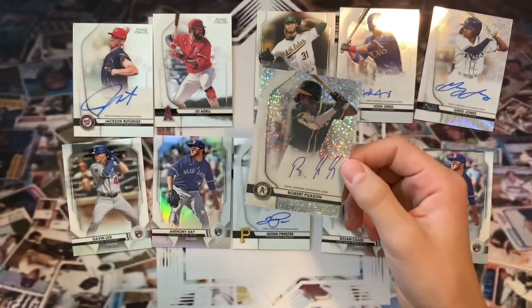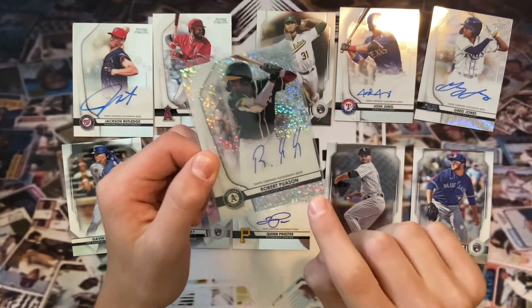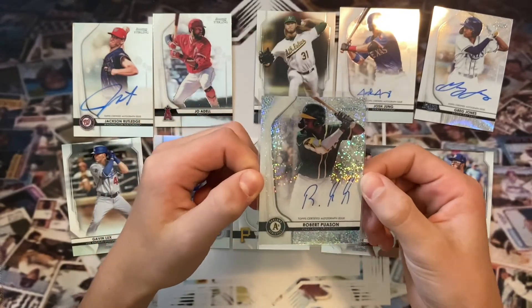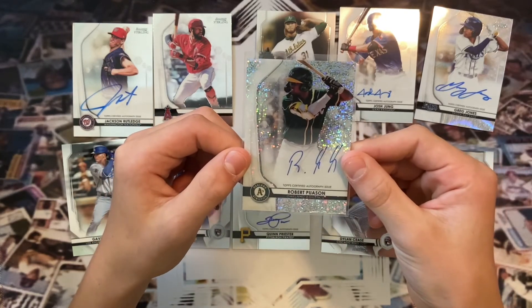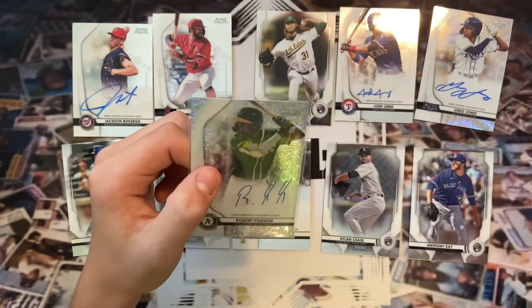Hey everyone — after we ended that video we looked at the Pusan card more closely and noticed it's actually numbered out of 99 right there in the corner. It's really hard to see — we couldn't see it at first. We just wanted to let you guys know: we thought it had to be numbered, and it is. The sparkle is numbered out of 99 — Pusan auto, numbered out of 99. That's the biggest hit of the box. Thank you guys for watching!